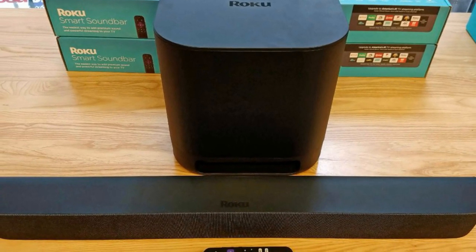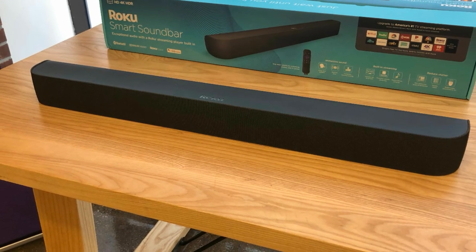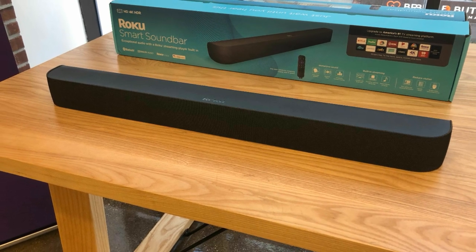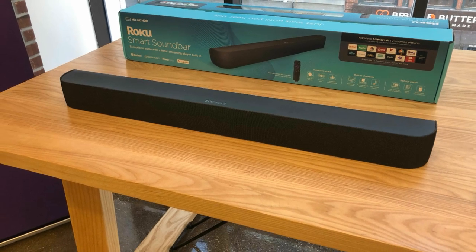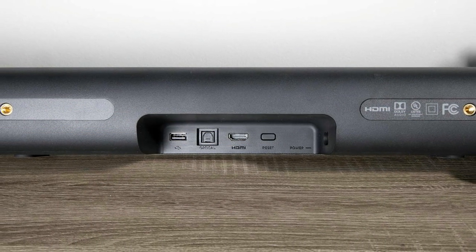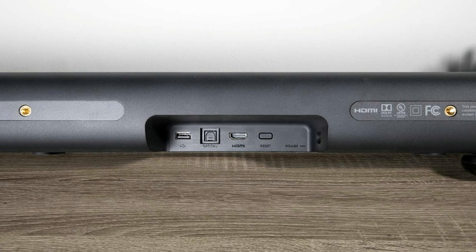The Roku Smart Soundbar delivered much better bass than all the TVs I had available for testing. The dialogues came out clean and all the sound effects came out pretty excellently. I mostly prefer to play console games with headphones, but you can use these for that setup as well. For the price and smart features they offer, the Roku Smart Soundbar is an immense addition to your entertainment room.